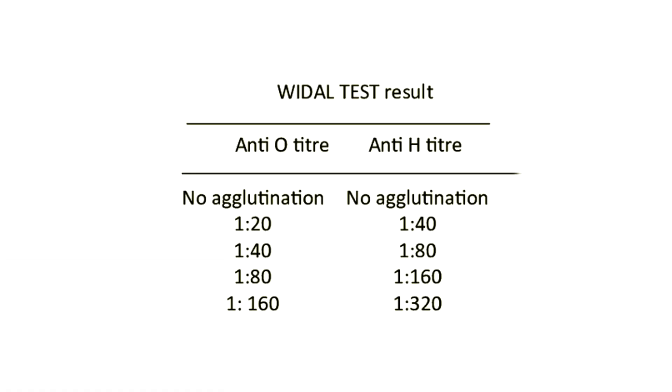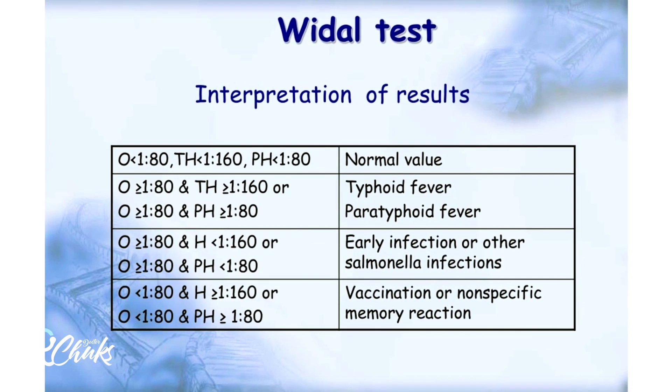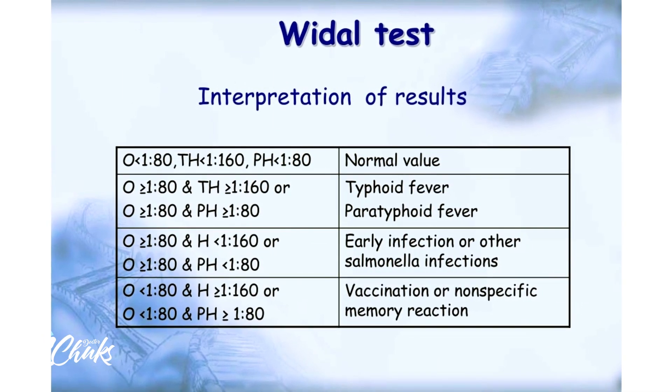When you get a WIDAL test result, it comes with multiple numbers like 1:40, 1:80, 1:160, or even 1:2320. These numbers are actually supposed to indicate how strong the evidence is for typhoid fever in that patient. The higher the number, the more confident we are supposed to be that typhoid fever is actually present. This sounds straightforward, right? But here's the thing — these numbers don't always mean what we think they mean.